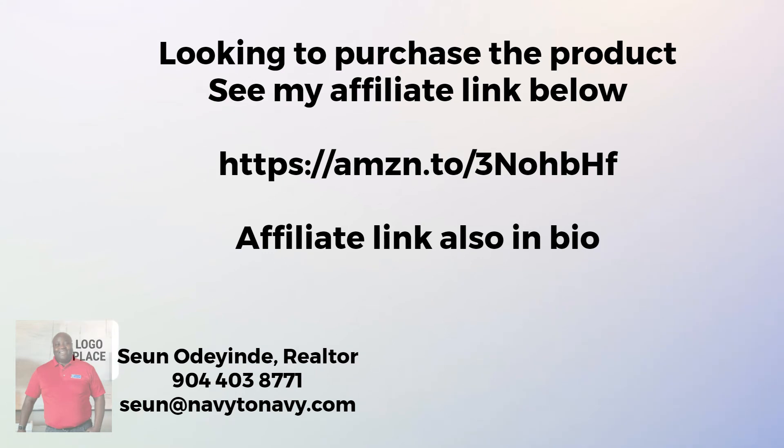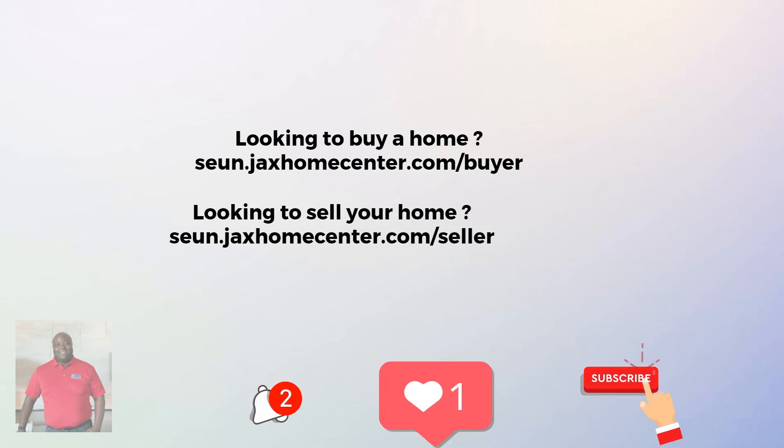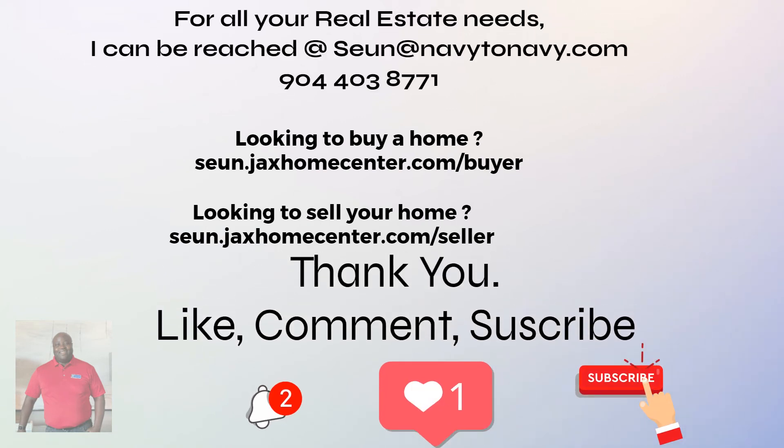If you're looking to purchase this product, see my affiliate link below — it's also in my bio. For all your real estate needs, feel free to contact me. Like, comment, subscribe, and click the notification bell for more videos like this.